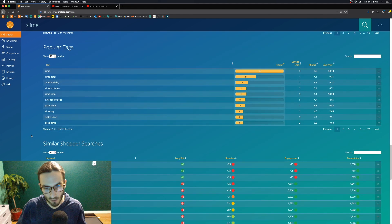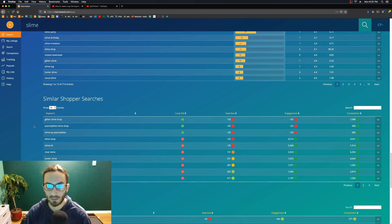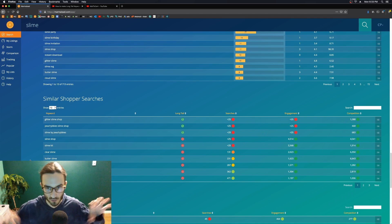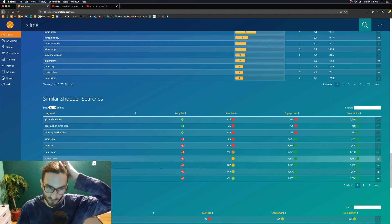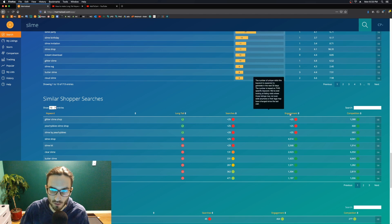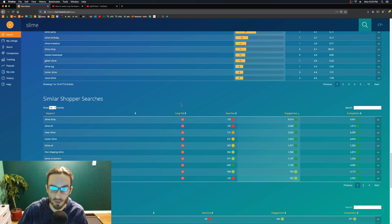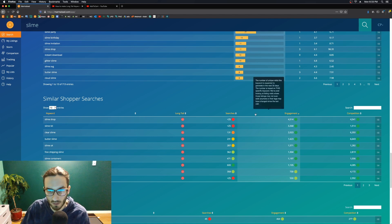This is similar to the 'Similar Shopper Searches' metric below. Sometimes this box will be complete nonsense because the product is in a really broad or popular niche — for example, Harry Potter will show up here regardless of what you search because it's so popular and connected to those shoppers. This is a really good feature: click over here and filter by engagement to sort from high engagement to low, so you see the most-engaged similar shopper searches.